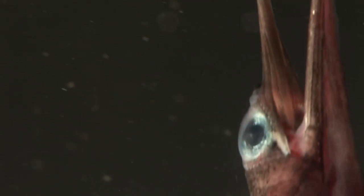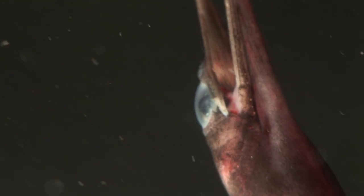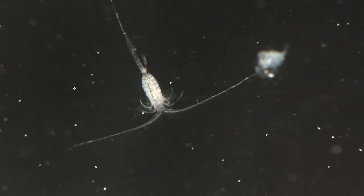They use those beaks to feed — they don't quite shut, but on the inside of them there are some little hair-like tiny teeth, and they filter out little crustaceans like copepods and shrimps.